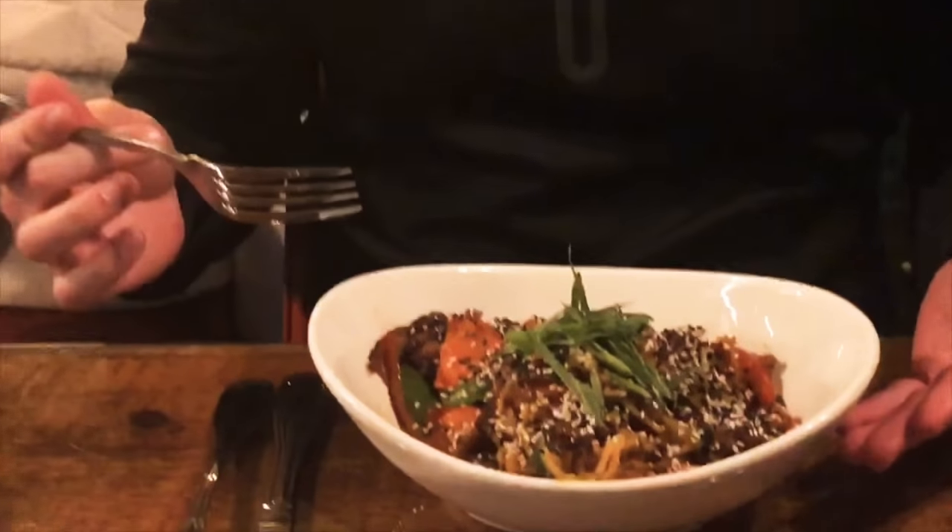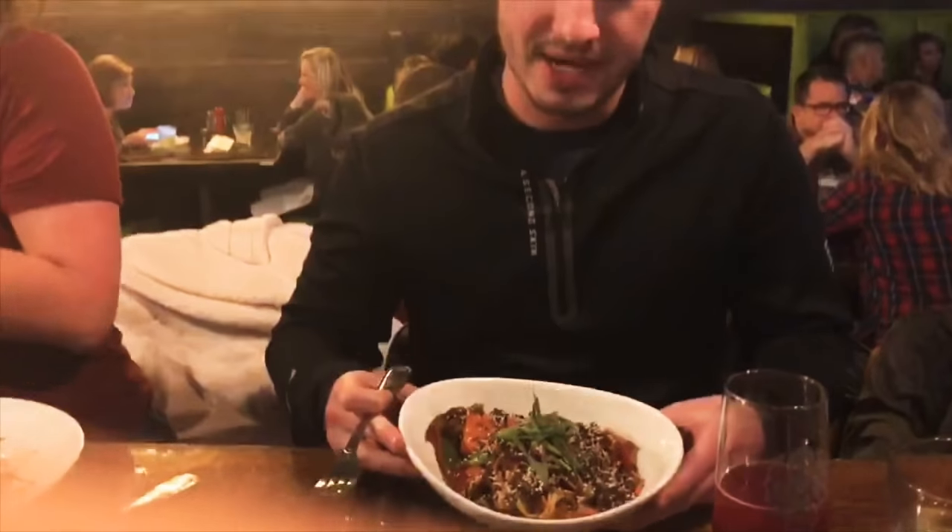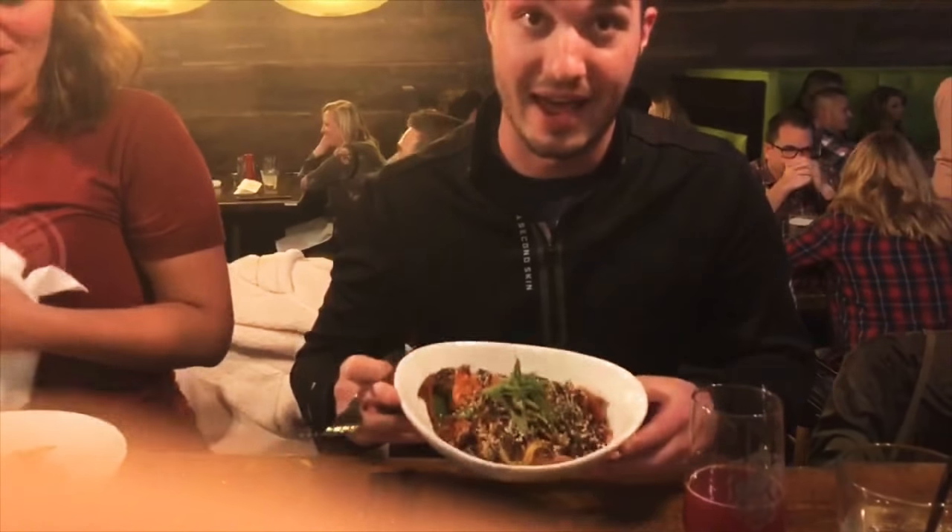Hey guys, welcome to Poveeats. We're here at 30 Hop in Cedar Rapids. We've got the Yogi Saba Bowl with ribeye in it. Man, look at this dish — it just looks amazing. I want to dig into that.